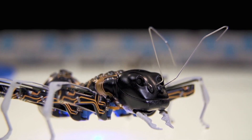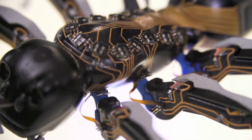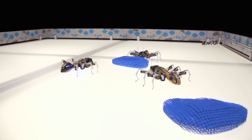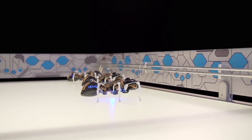Bionicants. Festo has drawn inspiration not only from the delicate anatomy of real ants, but also from their remarkable cooperative behavior. Using advanced control algorithms, these bionic ants replicate the way their natural counterparts communicate and work together to achieve shared goals. Just like real ants, these robotic versions follow a set of clear rules.